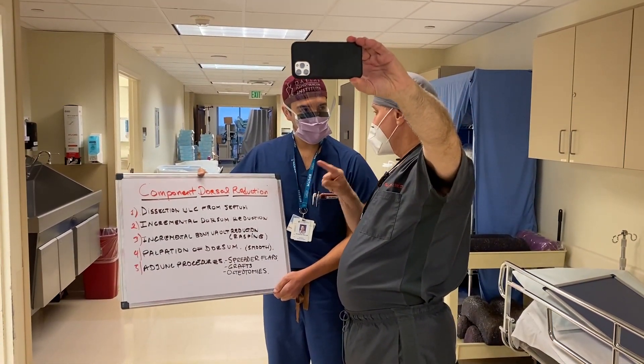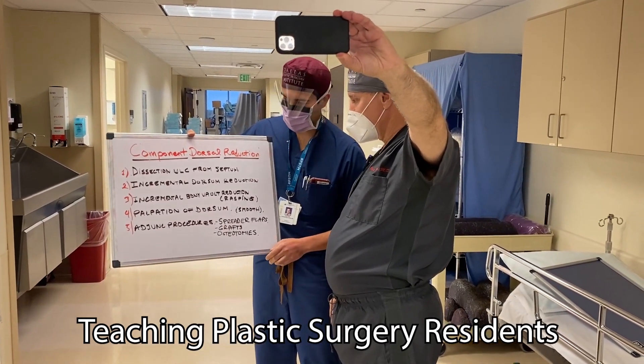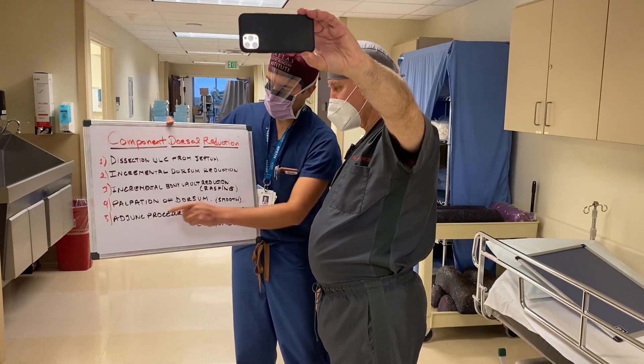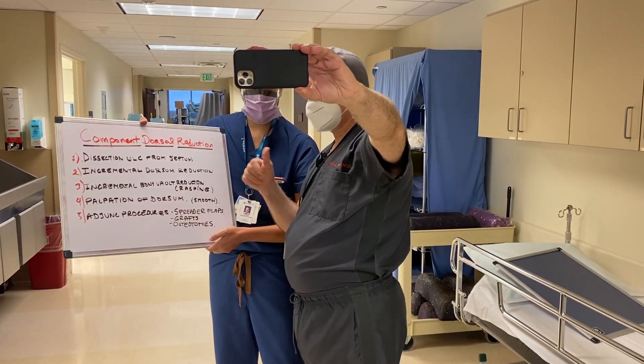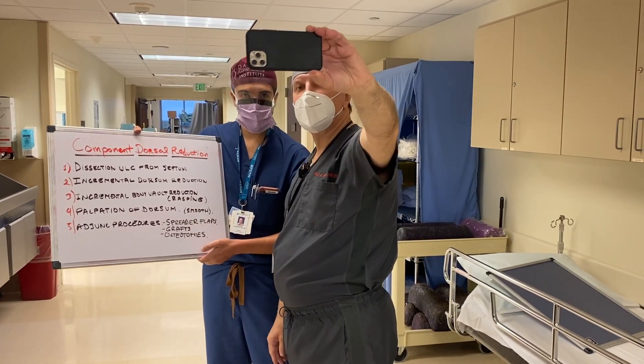Nelson, what are the key components of a component dorsal reduction in a rhinoplasty? Basically, the four R's: Release, Reset, Rasp, and then Restore. Absolutely correct. And the most important thing is the restoration — use of tension-spanning sutures, flaps, or grafts. Stay tuned.